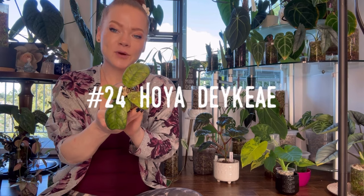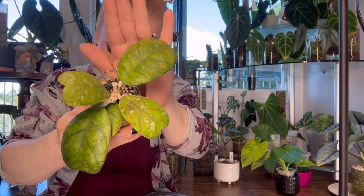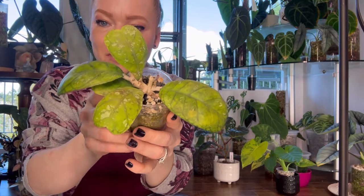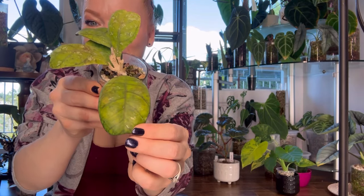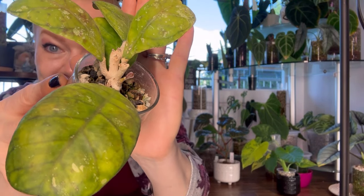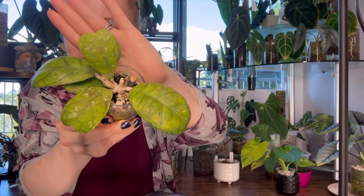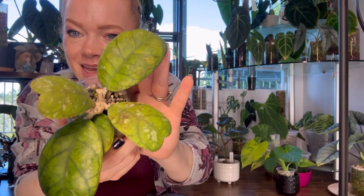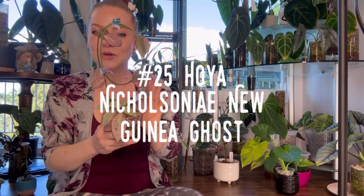Number twenty-four is Hoya Dikie. Hoya Dikie has heart-shaped thick leaves with beautiful dark green venation. It's from Sumatra, where it lives in a lush rainforest. I just cannot get enough of this Hoya — it is so stinking cute with a new little leaf coming in. I've cut this Hoya a couple times; I like to propagate my Hoyas and sell or trade them. Trading Hoyas is one of my favorite things to do. This is a very, very beautiful Hoya.